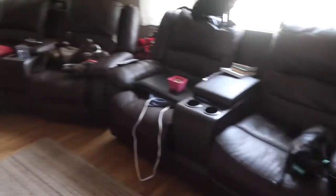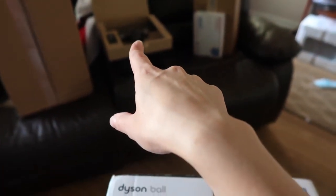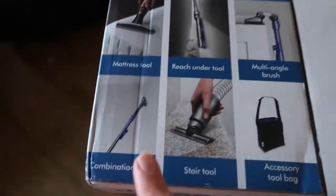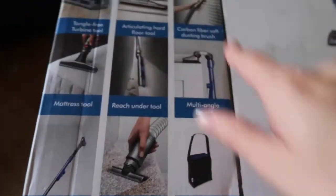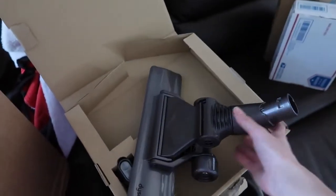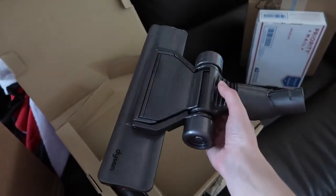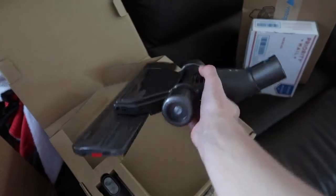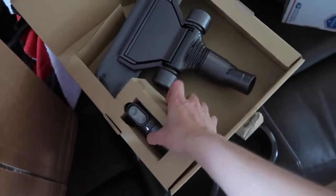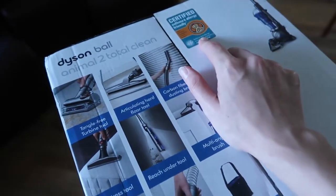I went with the one most different from what the Total Clean already includes, since one was really similar anyway. These animals would be terrified if you tried to groom them with it! Also included: a mattress tool, a reach-under tool, an elongated flat-out tool, a multi-angle brush, a combination tool, a stair tool, and an accessory bag to keep everything in.